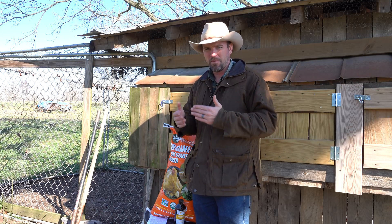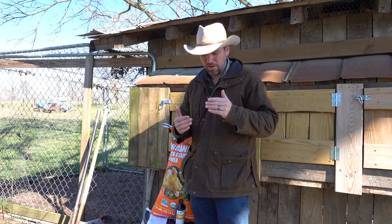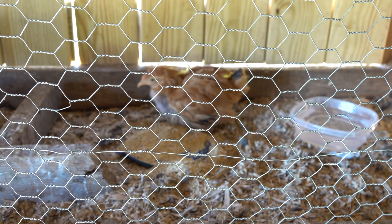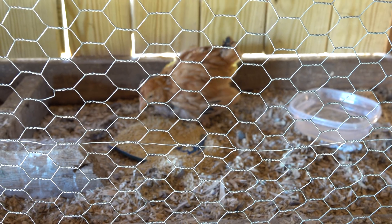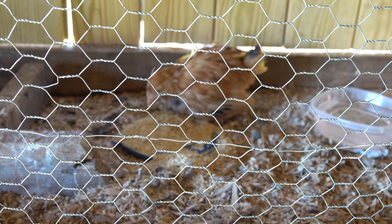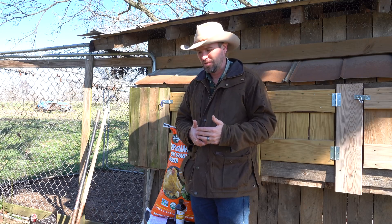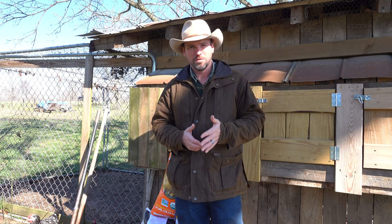Something about this chick that I've been observing is just her desire — or his desire, we don't know if it's a hen or a rooster yet — her desire to continue to eat, continue to drink, and continue to try. So from that I decided I'm not going to just put this chick out of its misery. I started doing some research and found other people with the same problem in chicks.